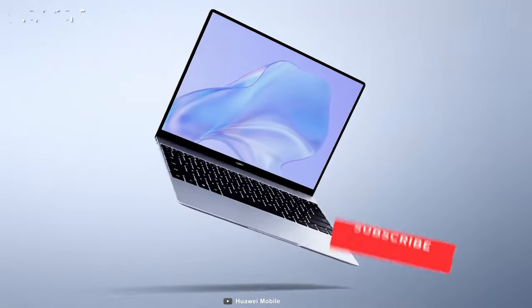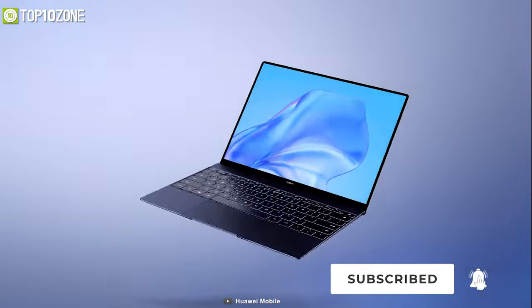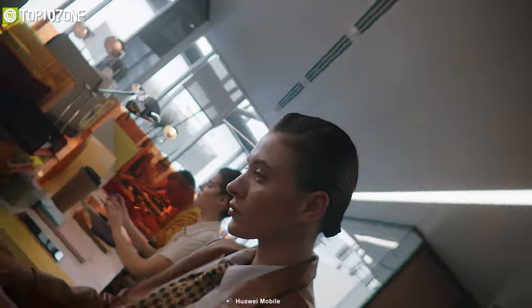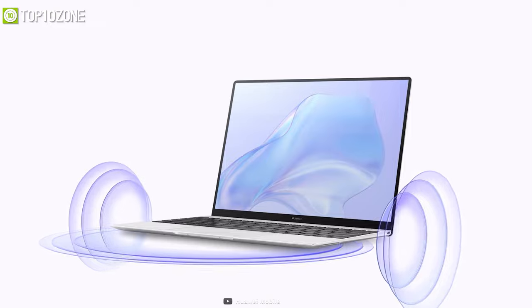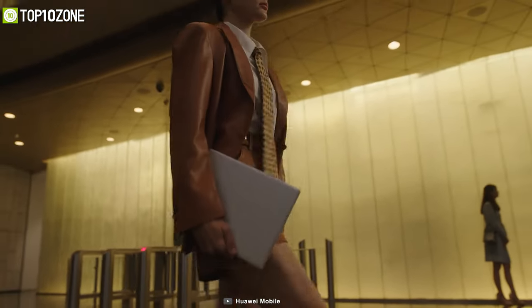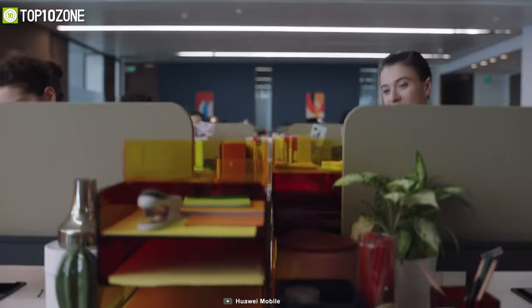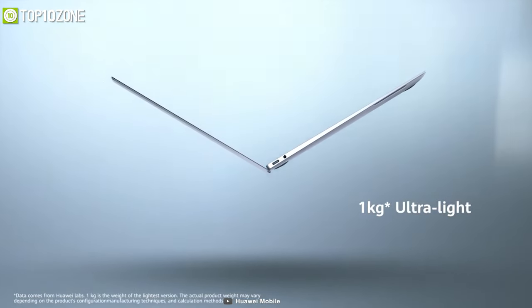Furthermore, the display has a 3:2 aspect ratio which is perfect for reading, writing, scrolling web pages, and compiling codes. While working, you can keep yourself fully entertained by playing your favorite tunes from its quad speakers that offer deep, resonant bass and clear treble. With a perfectly crafted body, the Huawei MateBook X keeps its weight down to an incredible 1kg and runs smoothly without any noise so that you can let your creativity flow in peace.